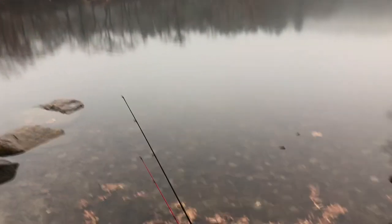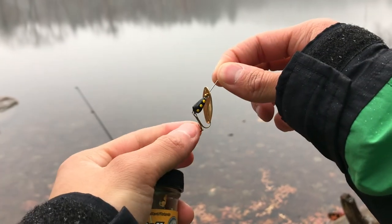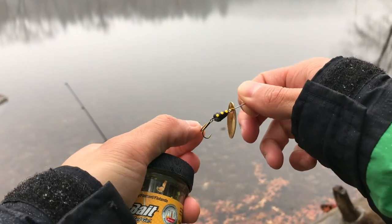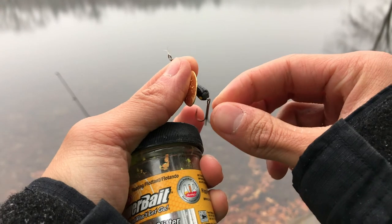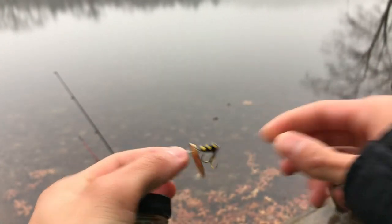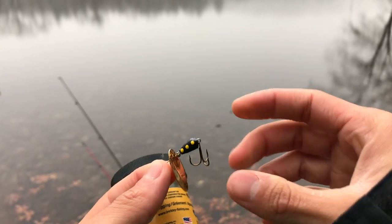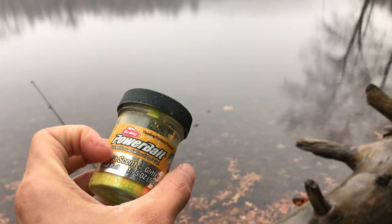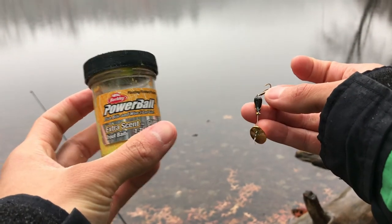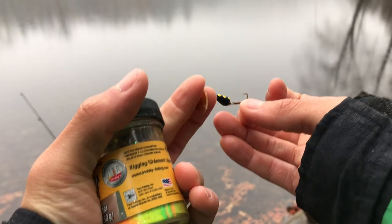So I got two rods with me, we're gonna do a two-pronged approach here. We're gonna use a Panther Martin inline spinner with one of the rods - just gonna keep casting and retrieving to see if we can get a trout to hit on the movement. And then we got this PowerBait extra scent with glitter, which is just gonna sit in the water and let the line soak. We'll do both and see what works better, hopefully doubling our chances of catching a fish.